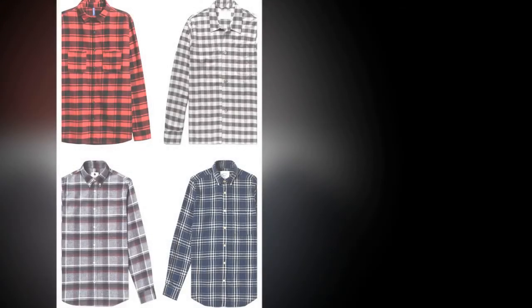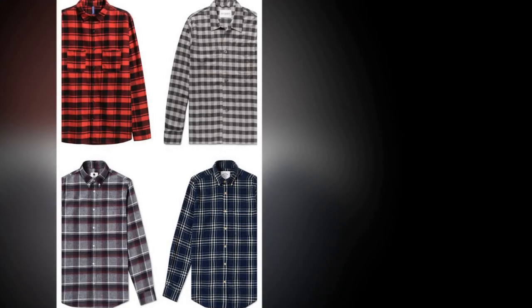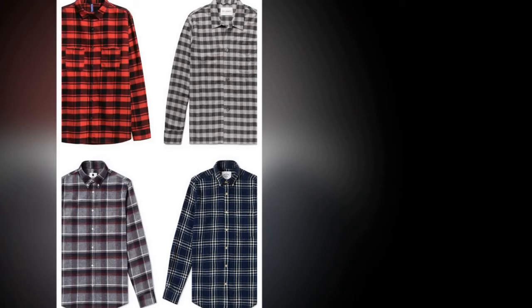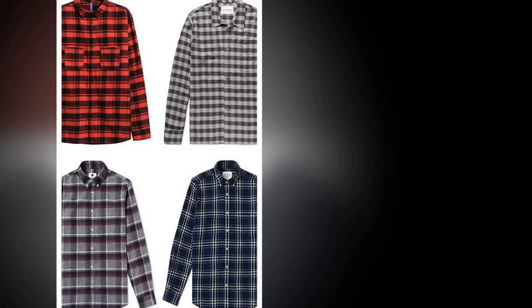Flannel shirt. Whether it connotes 90s Seattle or noughties Williamsburg for you, the flannel shirt has worked its way from sidelines separate to wardrobe staple in recent years. Its appeal in autumn is obvious — you can wear it open over a t-shirt on milder days, or button it up and layer under a canvas chore jacket when the breeze picks up.